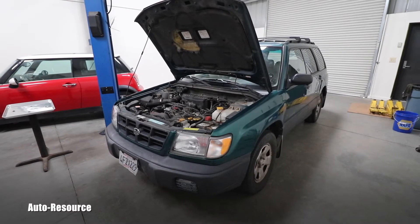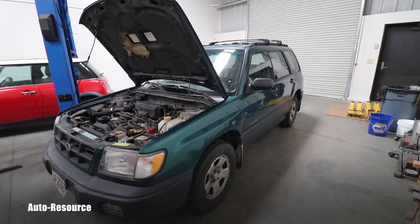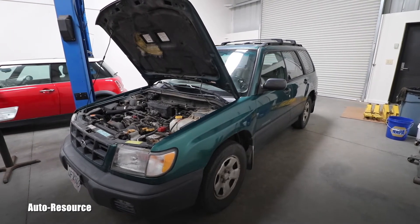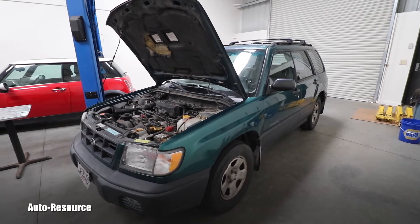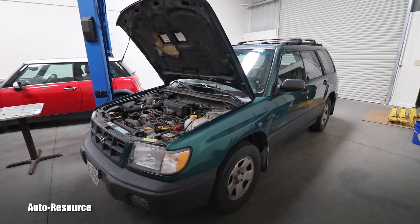Hello friend! Welcome back to Autoresource YouTube channel. You are looking with me at a 1999 Subaru Forester L with approximately 15,000 miles. It came in for valve covers and timing belt.